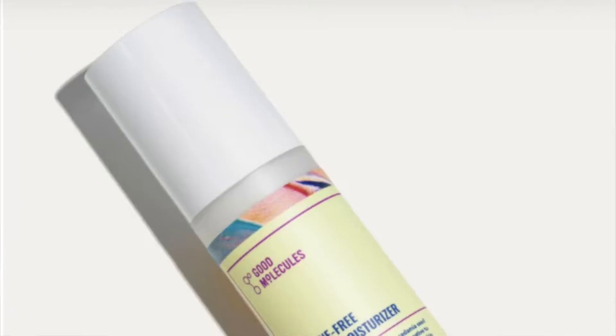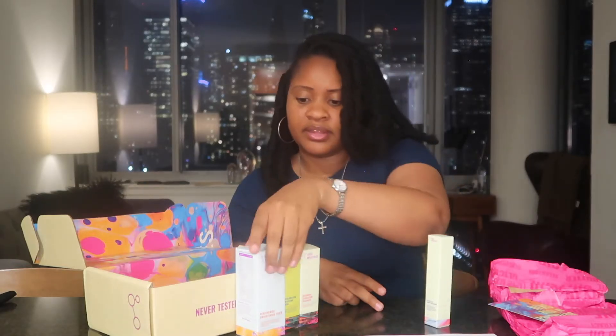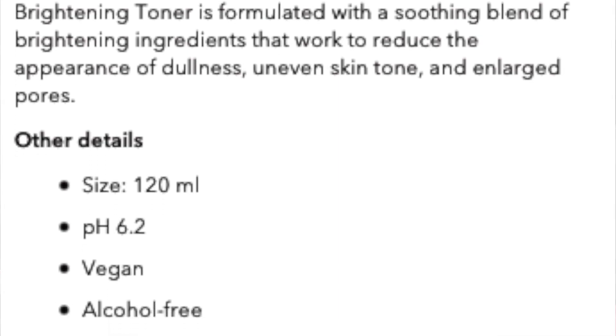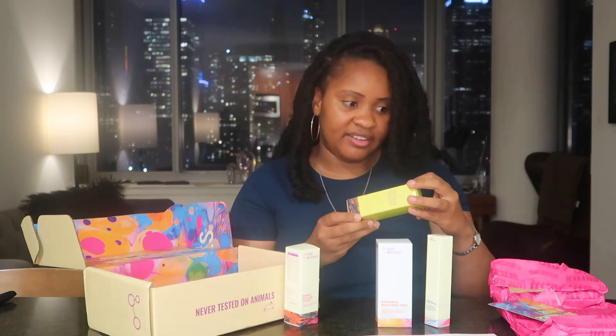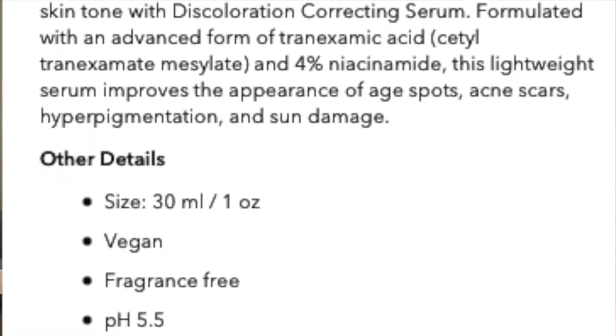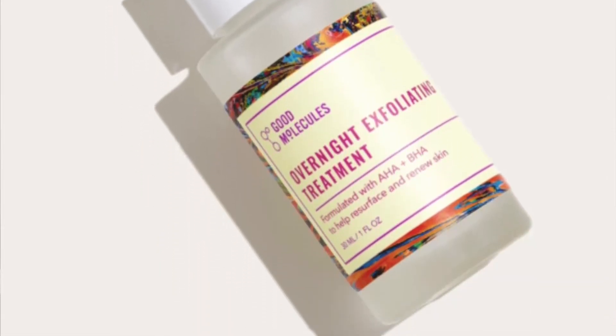The first one is the silicone-free priming moisturizer — we all love a good moisturizer. Next we have the niacinamide brightening toner; always need a toner in our skincare routine. Then we have a discoloration correcting serum, and last but not least, we have our overnight exfoliation treatment. These might be my new staples.